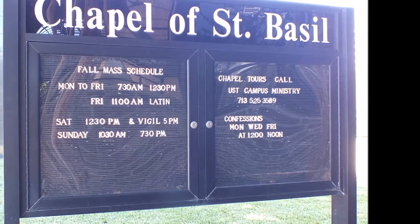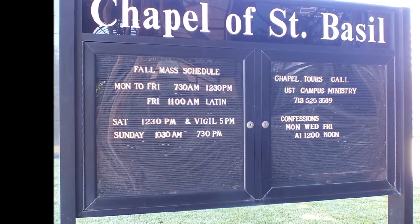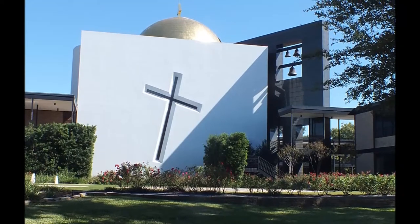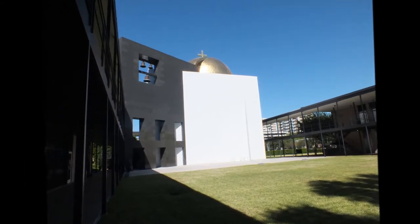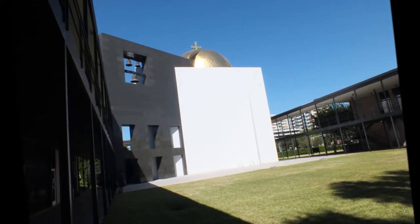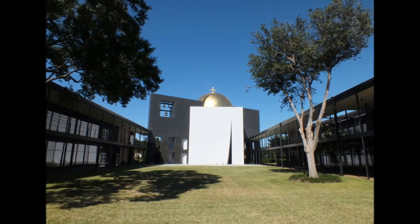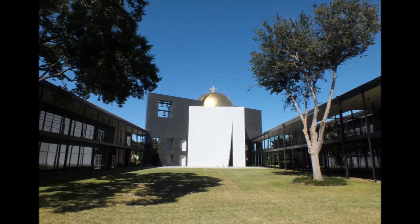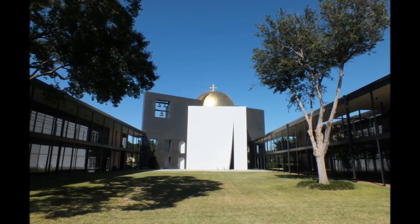The Chapel of St. Basil is a chapel on the campus of the University of St. Thomas in Houston, Texas. The structure is composed of three basic geometric forms: the cube, the sphere, and the plane. The cube, made of white stucco, is the main area of the church where services are still held regularly. The dome, which is bright in gold, sits on top of the cube section almost like a crown and can be seen from miles away from large buildings throughout downtown, uptown, and the medical center.